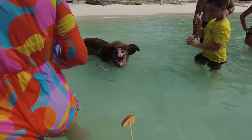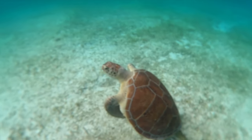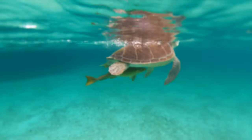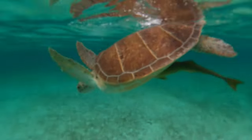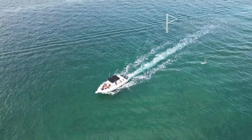From here the rum punch was flowing and we stopped at our last spot called Turtle Island, right across from Rose Island. We were able to spot and see over seven turtles and I even snorkeled with a stingray. What a truly amazing experience with Shore Ashore — I highly recommend booking with them.